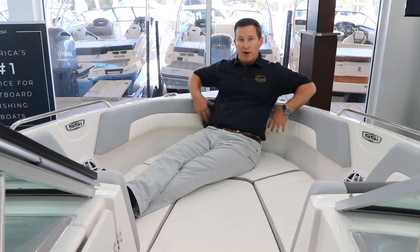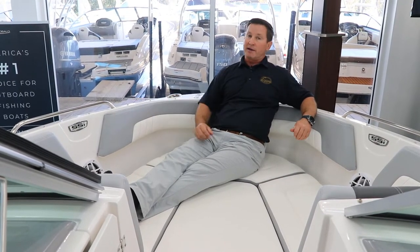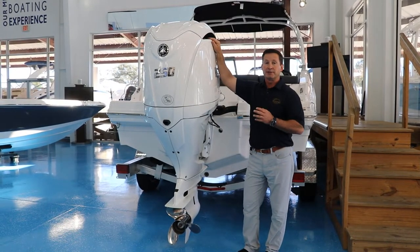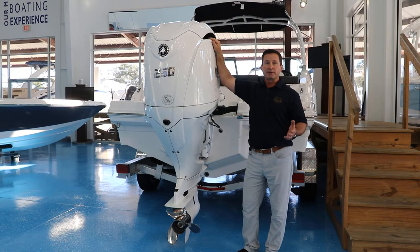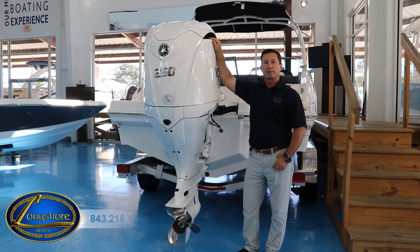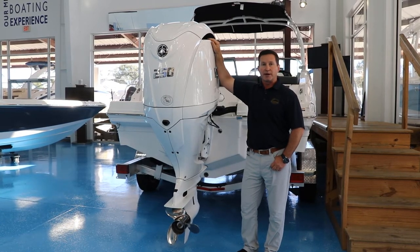With the bow filler cushion you can basically get up here and sit wherever you want. You'll notice I'm very deep inside this boat, so for safety and comfort you're not going to find a better boat out there. This boat is equipped with the Yamaha 250, so it's going to get up and move. If you have any questions, give us a call at 843-216-4700. I'm Steven from Longshore Boats — thanks for watching.